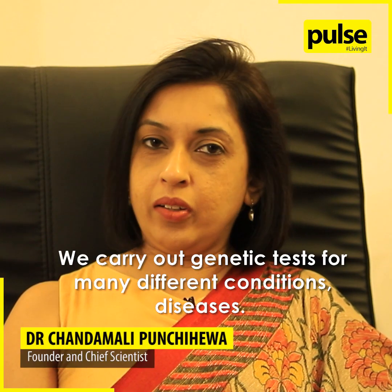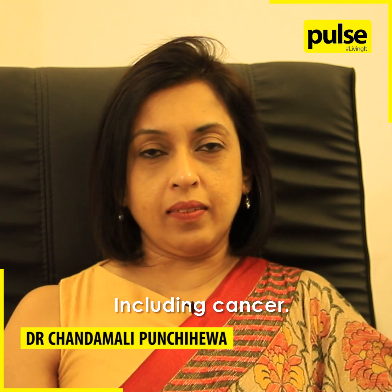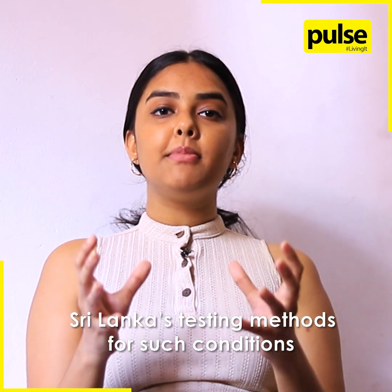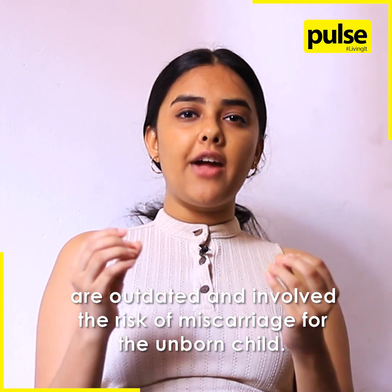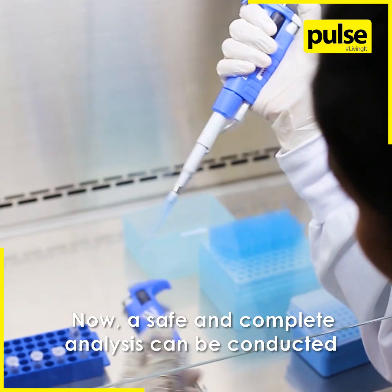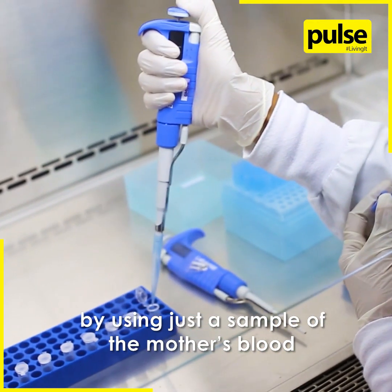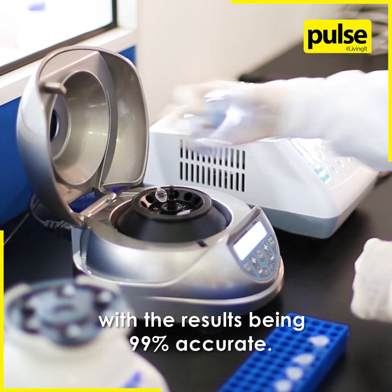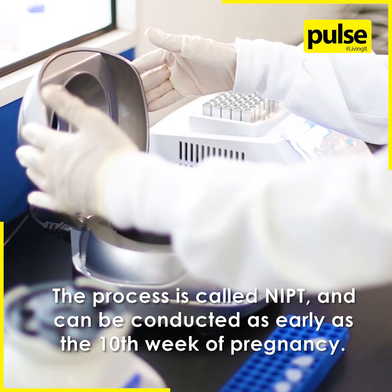We carry out genetic tests for many different conditions and diseases, including cancer. Much like many other Asian countries, Sri Lanka's testing methods for such conditions are outdated and involve the risk of miscarriage for the unborn child. Now a safe and complete analysis can be conducted using just a sample of the mother's blood, with the results being 99% accurate. The process is called NIPT and can be conducted as early as the 10th week of pregnancy.